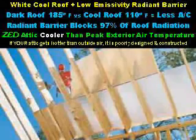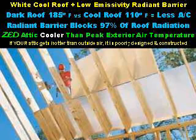One very inexpensive way to install radiant barriers is to purchase material that is glued to the bottom side of your roof decking — this way, there is no additional labor charge. A white cool roof plus low emissivity radiant barriers result in a much cooler attic. A dark roof will get 185 degrees in the sun versus a cool roof that only gets 110 degrees. This significantly reduces your air conditioning requirement. Radiant barriers under your roofing material further block 97% of roof radiation. A zero-energy design attic is cooler than peak exterior air temperature; if your attic gets hotter than outside air, it is poorly designed and constructed.